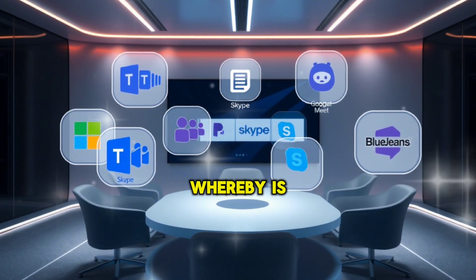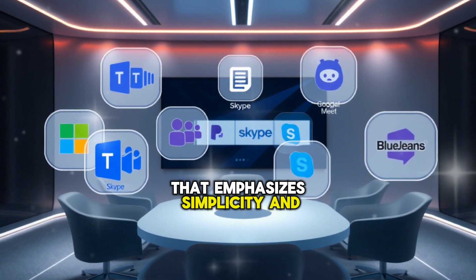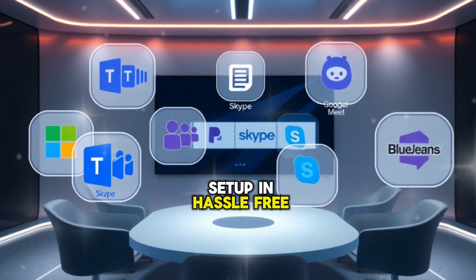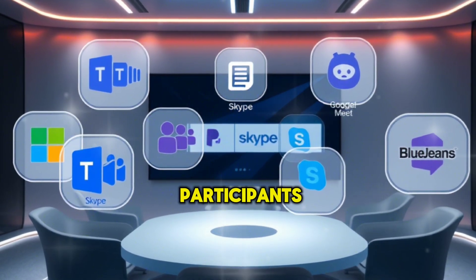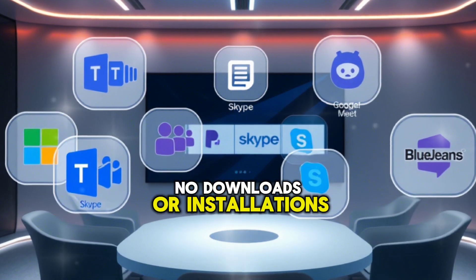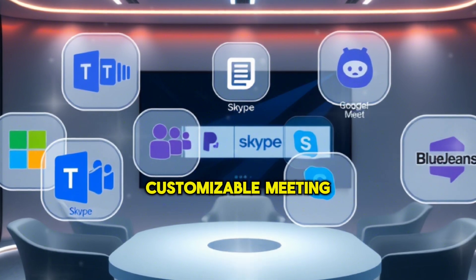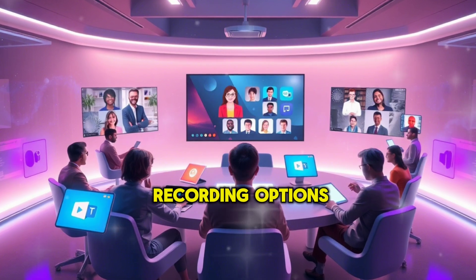7. Whereby. Whereby is a user-friendly video conferencing tool that emphasizes simplicity and accessibility. It's designed for quick setup and hassle-free meetings. Key features: free version supports up to 4 participants; no downloads or installations needed, works directly in the browser; customizable meeting rooms with branded URLs; basic screen sharing and recording options.